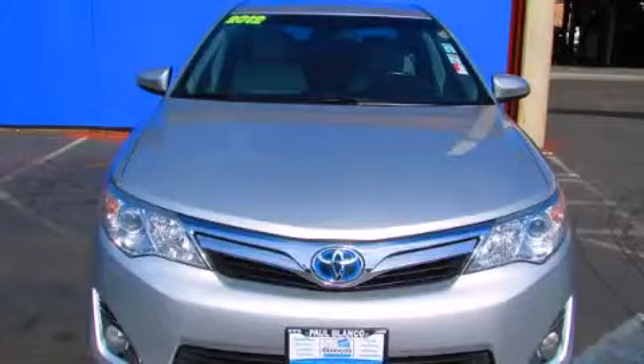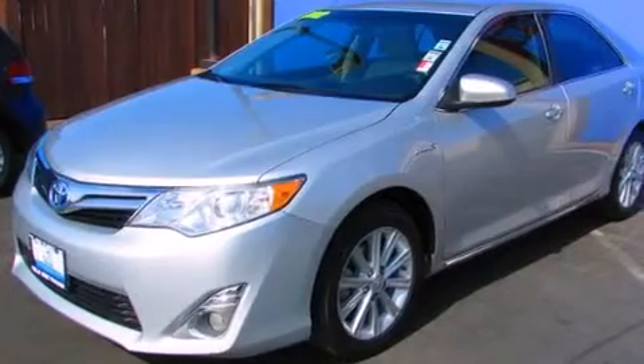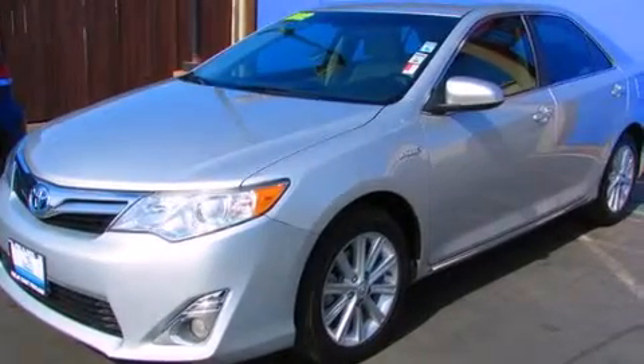This is a 2012 Toyota Camry Hybrid. It features a 2.5-liter, 4-cylinder engine and an automatic transmission.